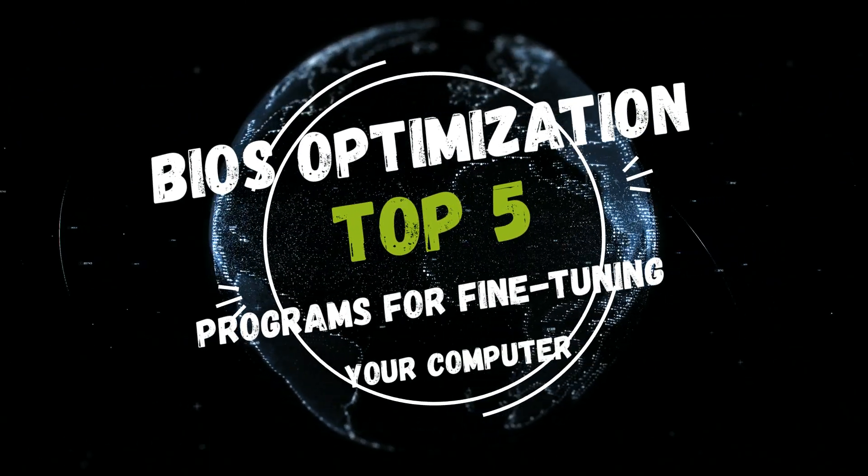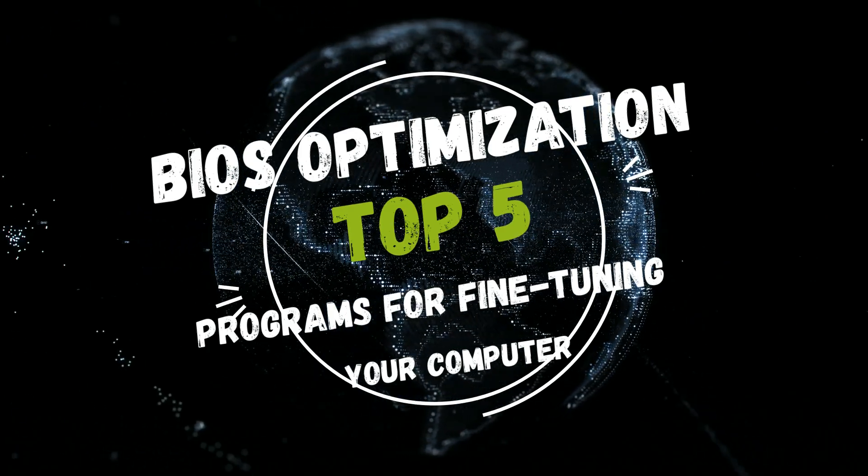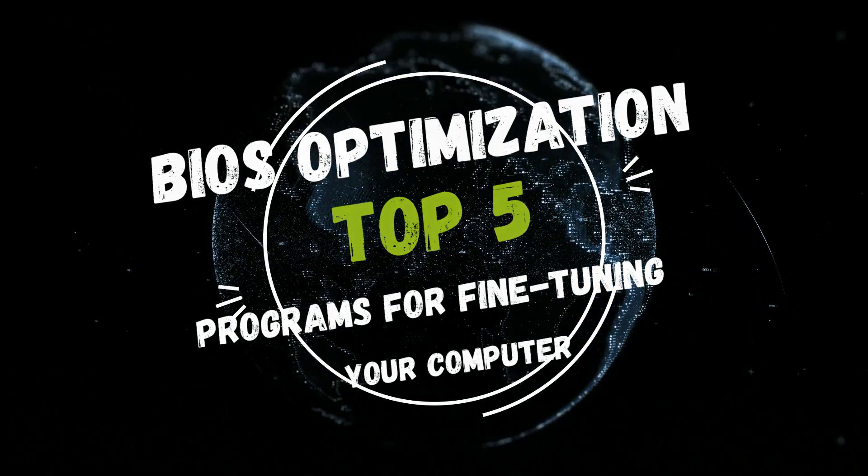Welcome to our fascinating chart exploring the world of BIOS editing. In this video, we'll break down the top 5 programs that give you control over important parameters of your computer.